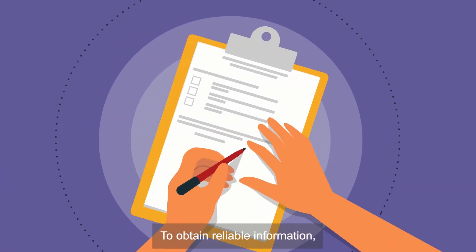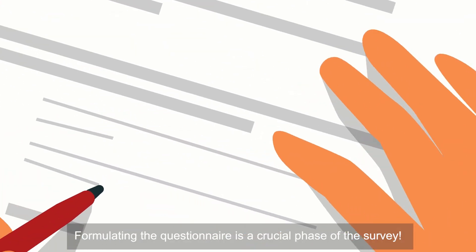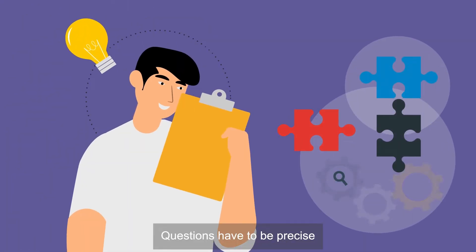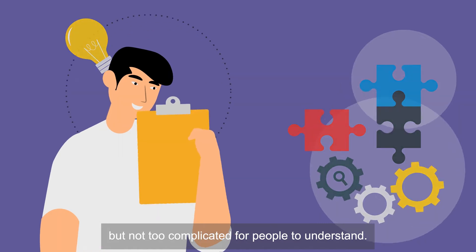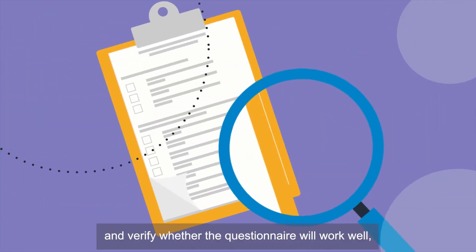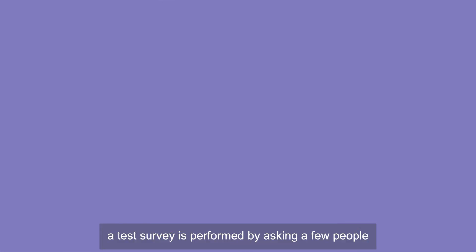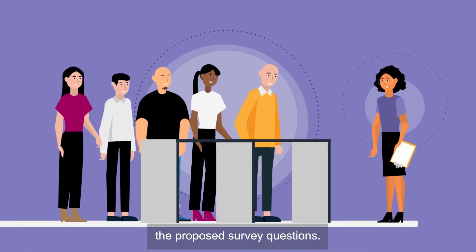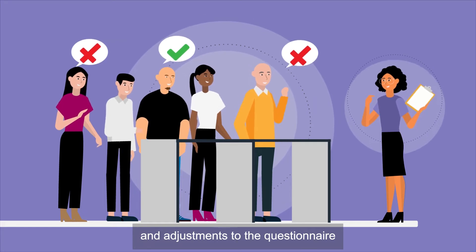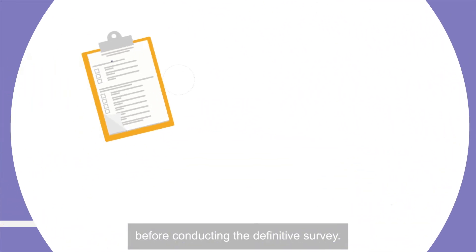To obtain reliable information, an effective interview questionnaire is needed. Formulating the questionnaire is a crucial phase of the survey. Questions have to be precise, but not too complicated for people to understand. To verify whether the questionnaire will work well, a test survey is performed by asking a few people the proposed survey questions. Researchers then make corrections and adjustments to the questionnaire on the basis of the test results before conducting the definitive survey.